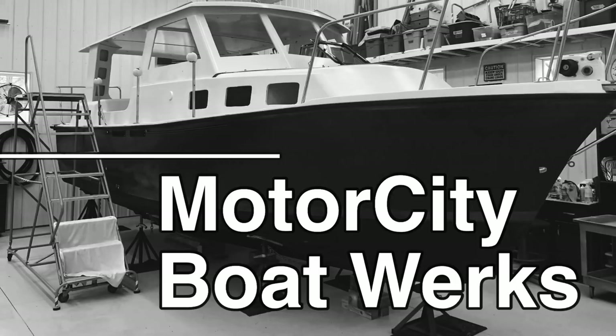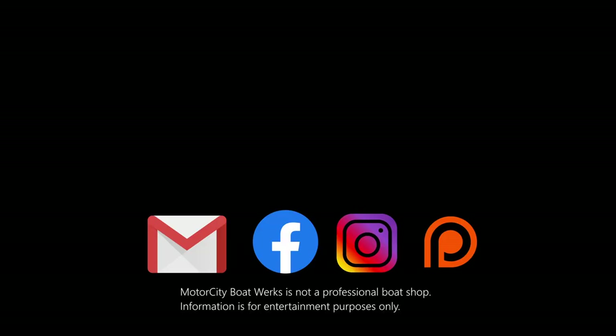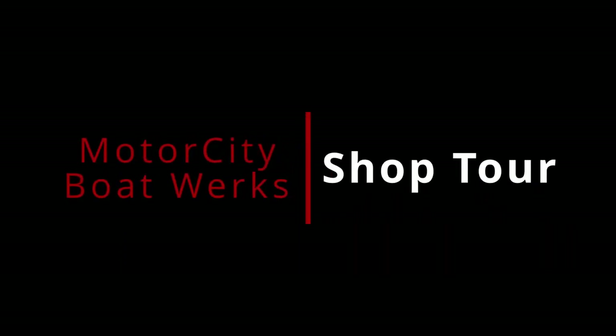Let me show you around the boatworks. I'm Joe and welcome to Motor City Boatworks. Let's get to work. If you're new to the channel, welcome to the boatworks. And if you're one of our returning subscribers, I want to welcome you back to the shop.